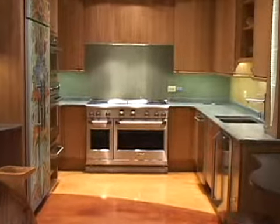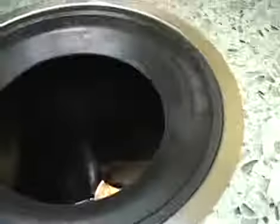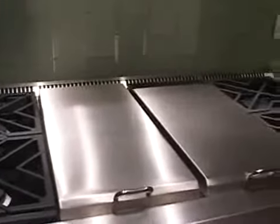Join Realtor Magazine as we take you inside an eco-friendly kitchen model at Aft Electronics in Glenview, Illinois. See exactly what makes a green kitchen green.